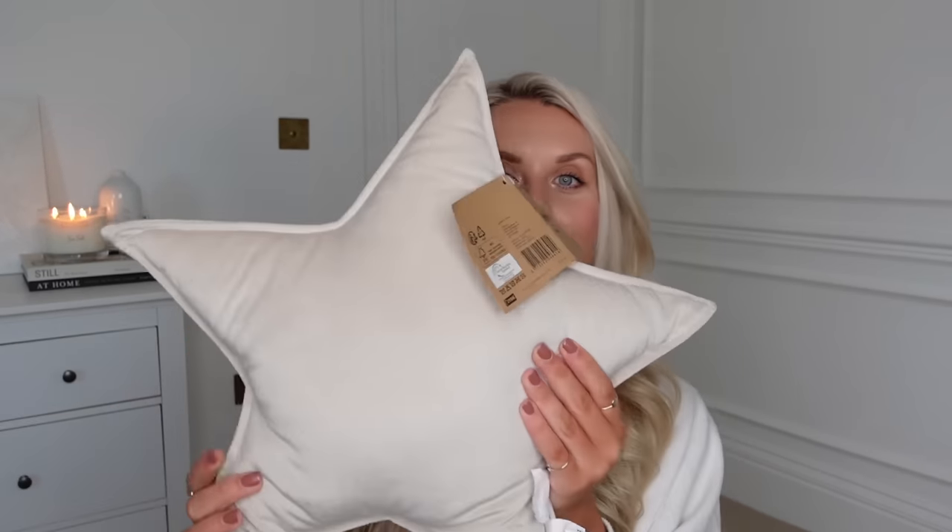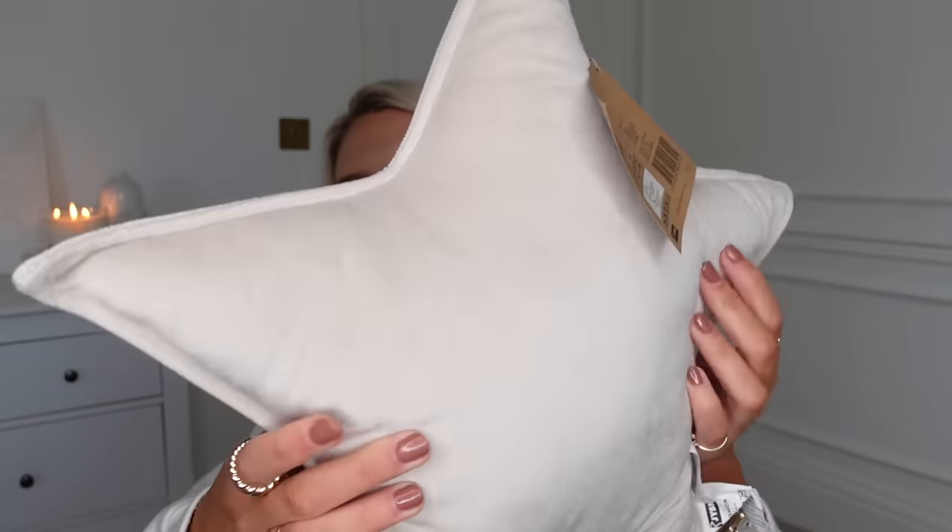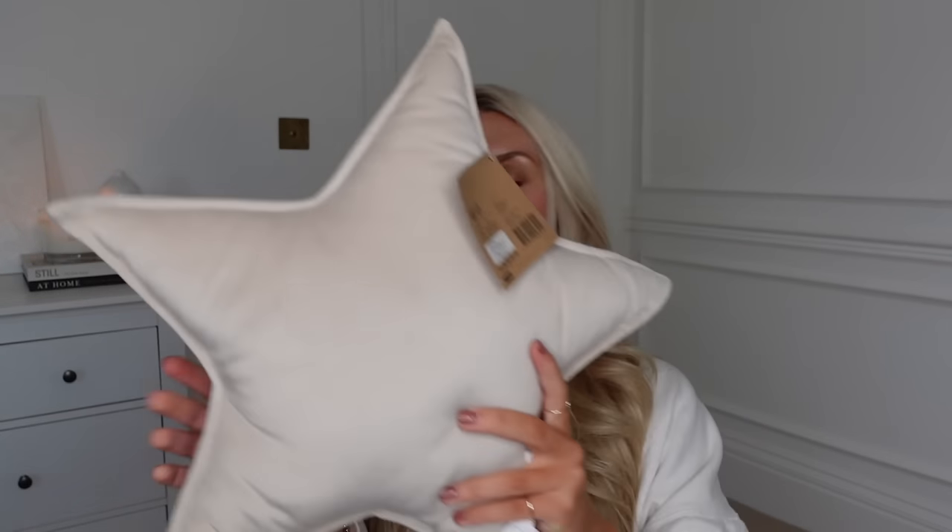This next one at £6 — this gorgeous little cushion in a kind of stone beige colour in a star shape. Just nice to sit out in front of other cushions, I think.